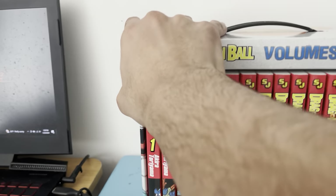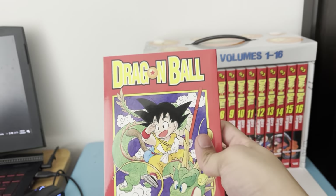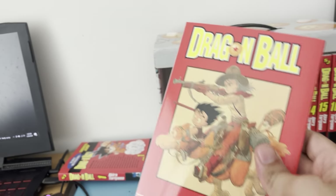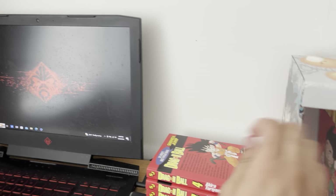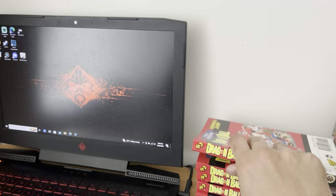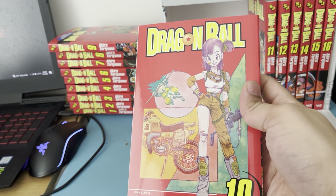So going through the volumes: here's volume one, which is very nice. Volume two, volume three, volume four, volume five, volume six, volume seven, volume eight, volume nine.